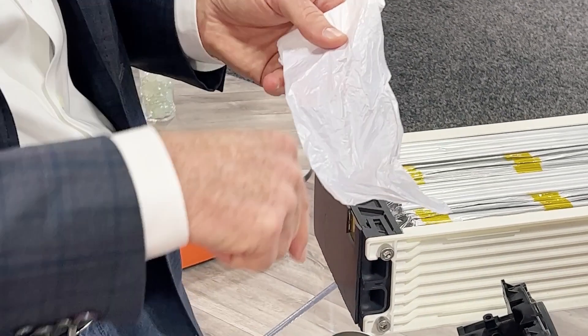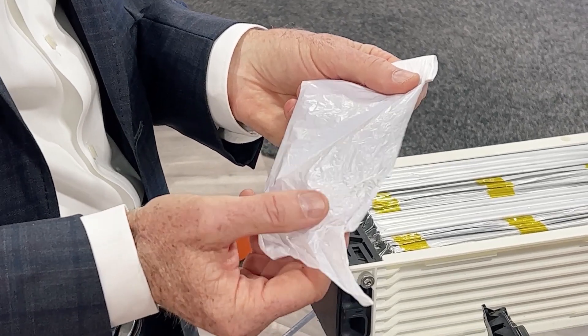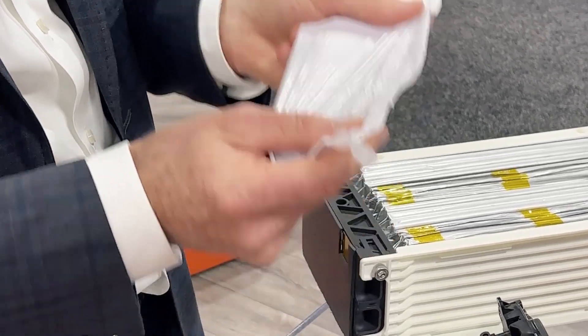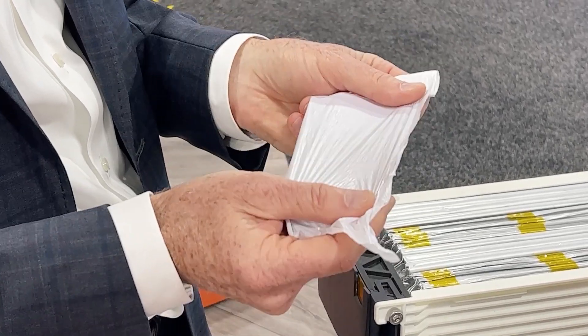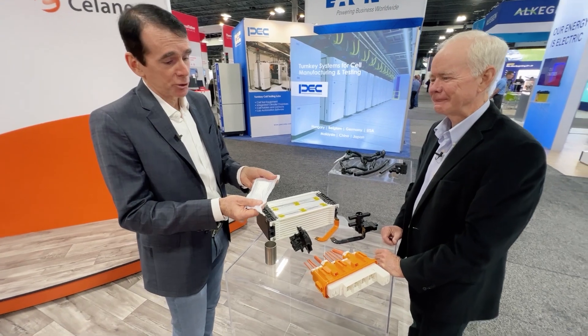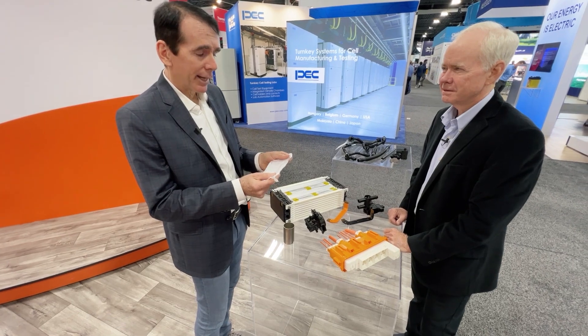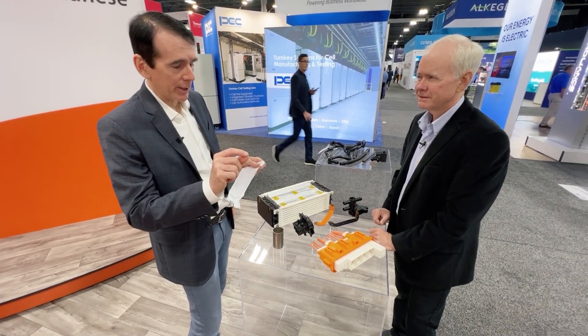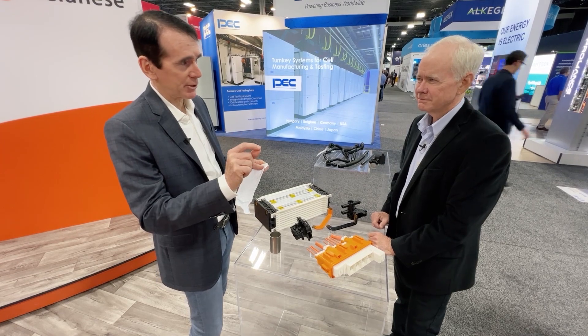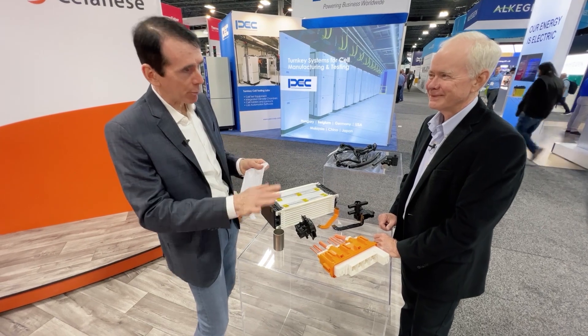Inside the battery itself, Celanese makes a product called ultra-high molecular weight polyethylene — the brand name is GUR. This is actually the separator that separates the anode and cathode. It can be stretched down to about seven microns of thickness, which is extremely thin. The newer generations get down to five microns, and at that thinness it really impacts the charge density and recharge rate of the battery.